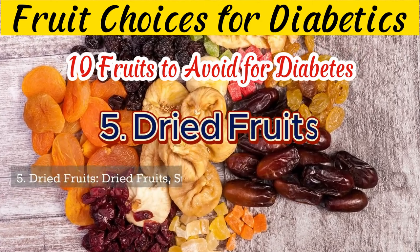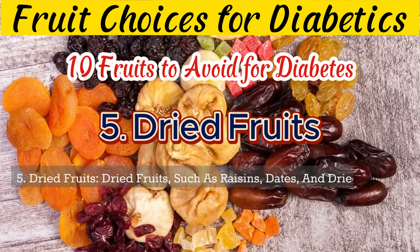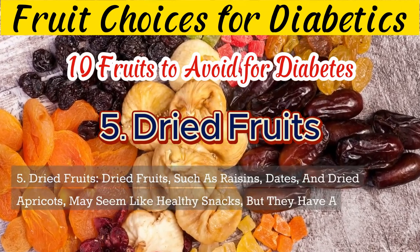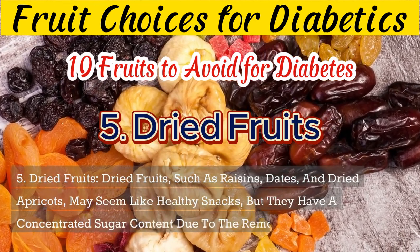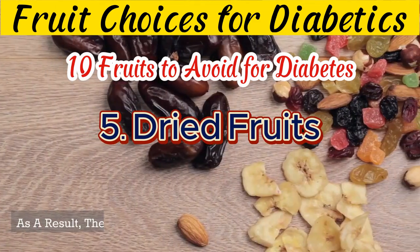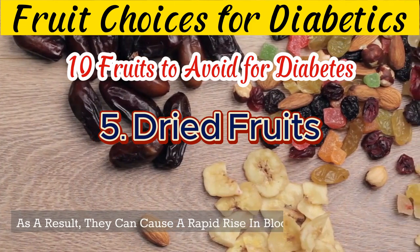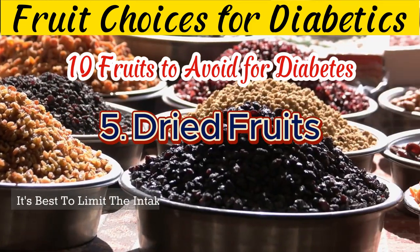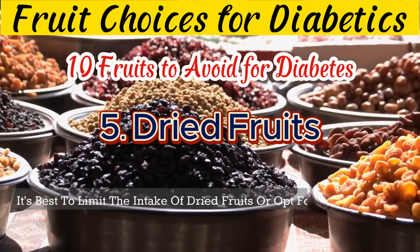5. Dried fruits, such as raisins, dates, and dried apricots, may seem like healthy snacks, but they have a concentrated sugar content due to the removal of water. As a result, they can cause a rapid rise in blood sugar levels. It's best to limit the intake of dried fruits or opt for fresh fruits instead.